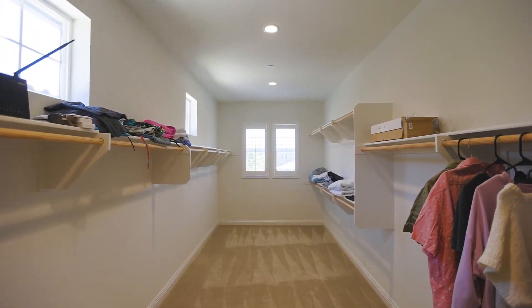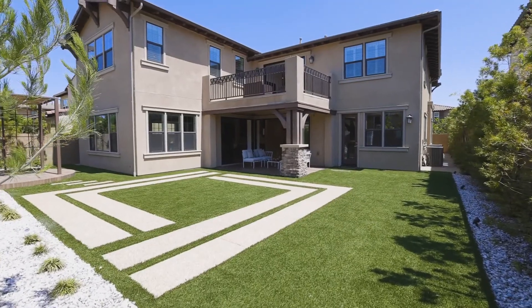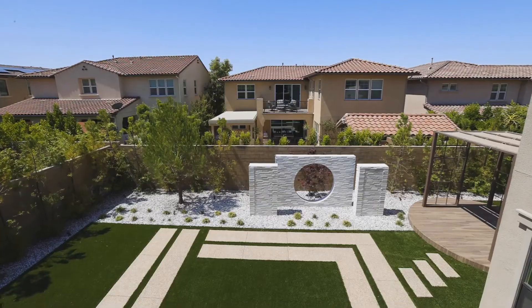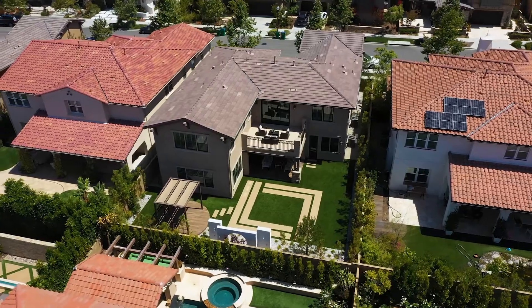The huge backyard is well done by a designer with a spacious California room, a recessed area, and a wide tile water fountain — one of the largest lots in Irvine. Two-car garage plus a storage space.